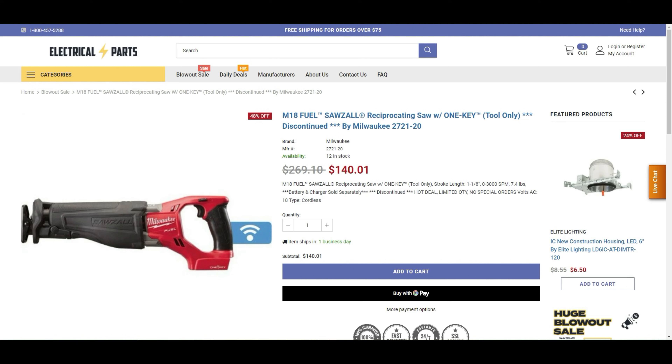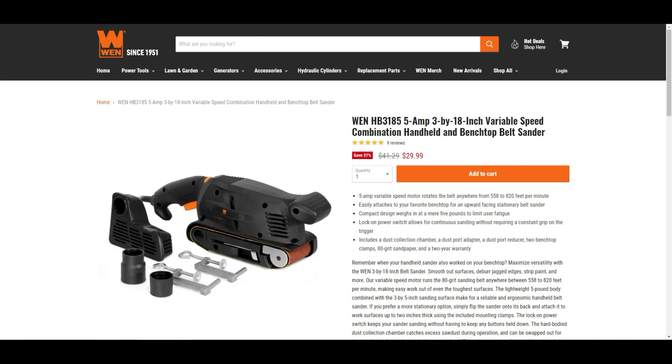Jumping off Home Depot — found some deals on other websites. At ElectricalParts.com, the Milwaukee M18 Fuel Sawzall reciprocating saw with One-Key tool-only is discontinued but available for $140.01 — they still have 12 in stock. Item number 2721-20. Last but not least, the WEN HB3185 5-amp 3-by-18-inch variable speed combo handheld and bench-top belt sander is $29.99 with free shipping — 558 to 820 feet per minute, and it easily attaches to a bench top as a stationary upward-facing belt sander. Find it at WENproducts.com.